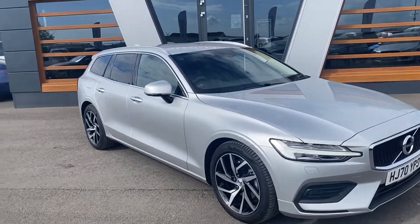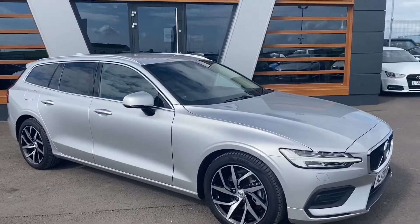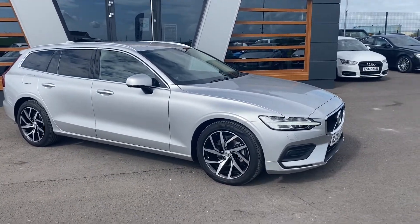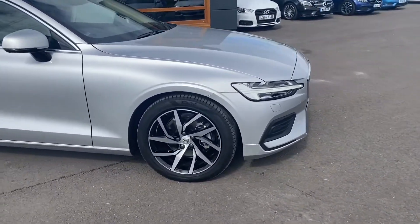Hi guys, Conor at Lancaster Automart. We've got a pretty much brand new Volvo V60. It's the 2.0L D3 Momentum Plus. It's got the 18-inch 5 wide-spoke alloy wheels.